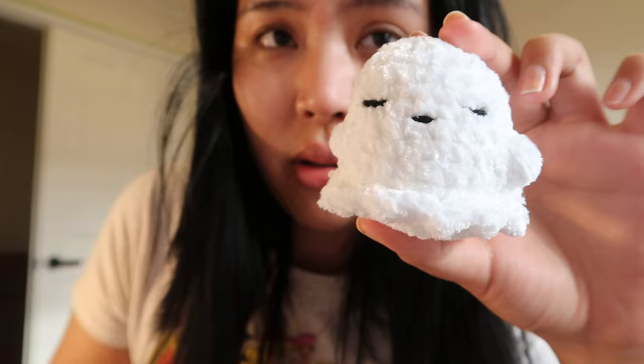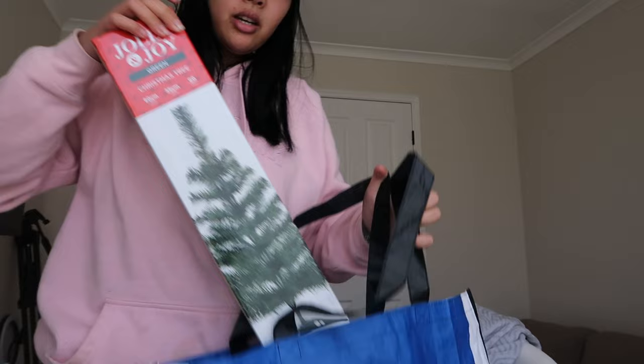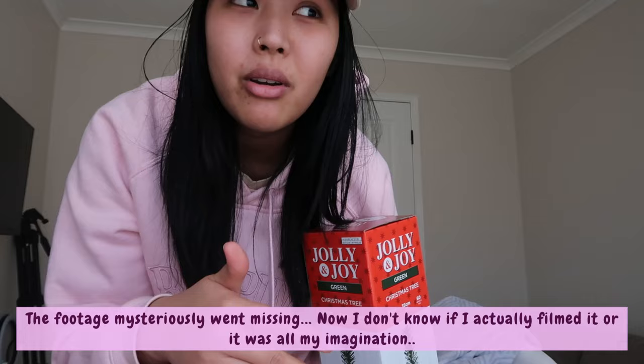I wanted to show you a purchase I got for my table that's coming up — a mini Christmas tree! For the crochet ornaments that I showed you in the previous clip, I'm gonna hang them on this tree as a display so people can see how they look on a tree. And then they'll be like, oh my gosh, that's so cute, and they'll buy it. That's the plan, hopefully.